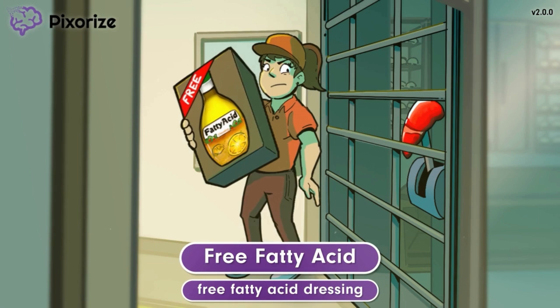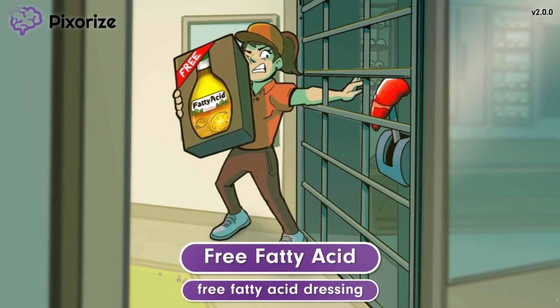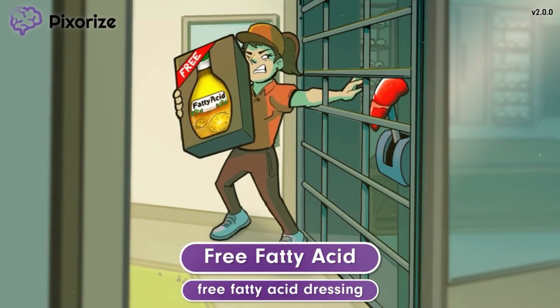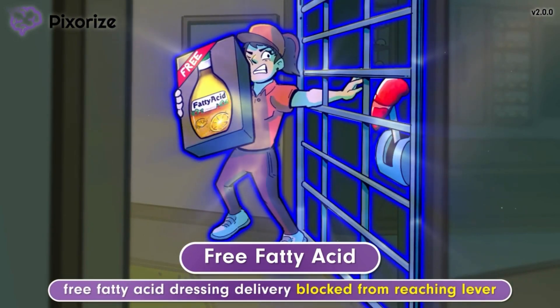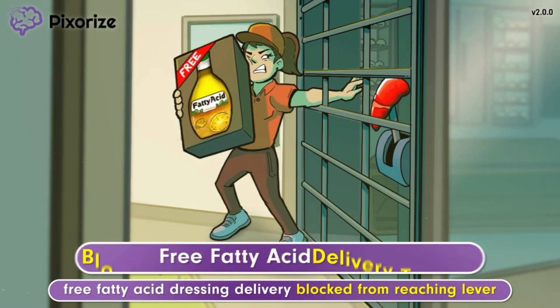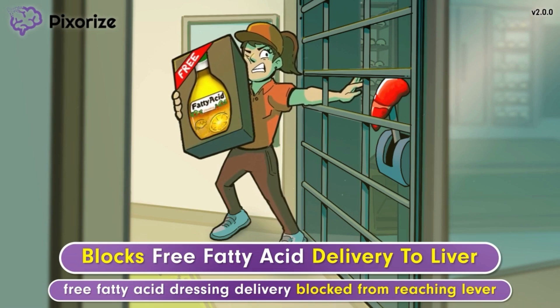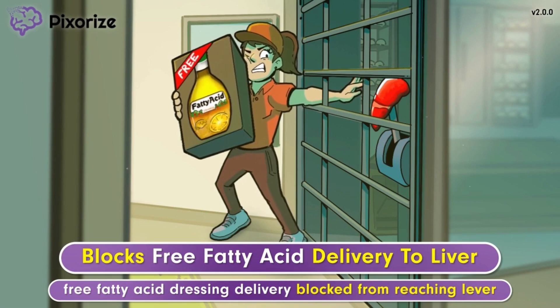It's really early in the morning, so our delivery door is still closed. The delivery woman is trying unsuccessfully to reach the lever that opens the delivery door. The lever is our recurring symbol for the liver — we've even made it liver-shaped to hammer home this connection. So, this delivery woman being blocked from reaching the lever represents how fish oil blocks the delivery of free fatty acids to the liver. The liver normally takes free fatty acids from the circulation and uses them to synthesize lipids like triglycerides.